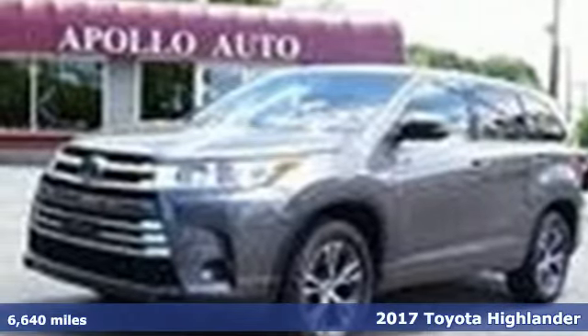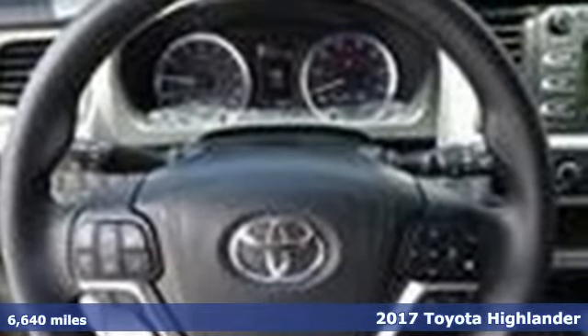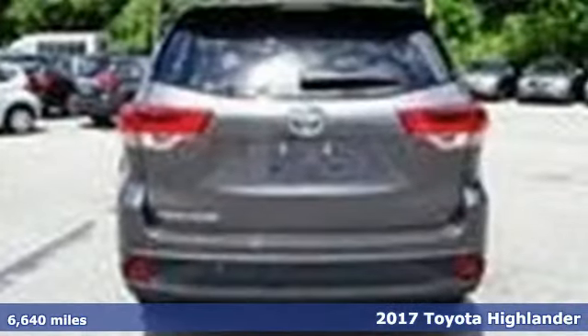Here's a 2017 Toyota Highlander. It was made with power, space and comfort for the fast-paced, schedule-packed, barely-timed-to-breathe life you experience every day.